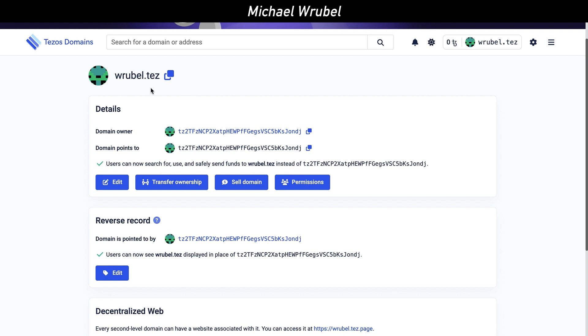I'm also going to be auctioning off my very own domain name, which is rubel.tez. The way that works is you just search for rubel.tez and make an offer. If you win — say you offer 5,000 XTZ tokens — not only will you get the domain name, but the Tezos Domains team will also give you the equivalent in TED tokens.